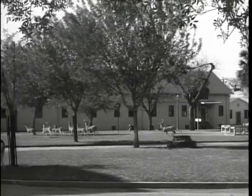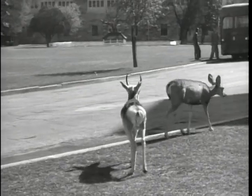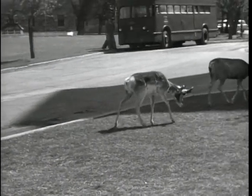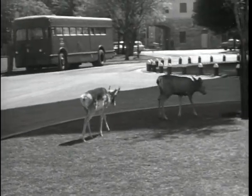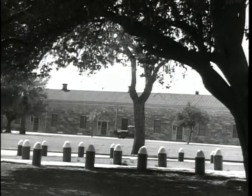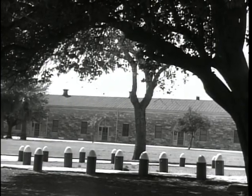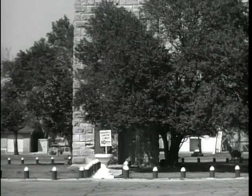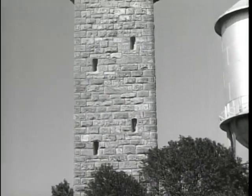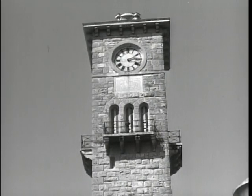1898 became a memorable year in San Antonio history, when Colonel Leonard Wood arrived to prepare for the encampment and training of Teddy Roosevelt and his Rough Riders before they went to Cuba. Throughout the grounds there are many reminders of earlier times in the fort's history. During those early days, this structure was built as tall as a nine-story building to hold a water tank high enough to provide enough pressure to carry water to all parts of the encampment.